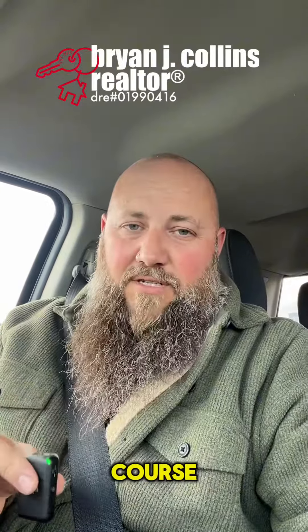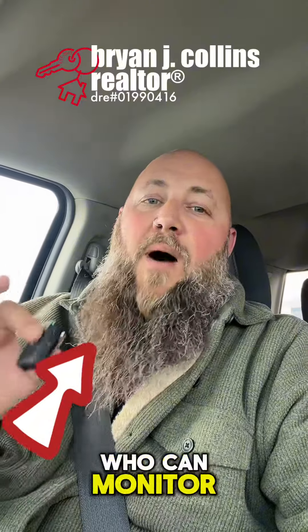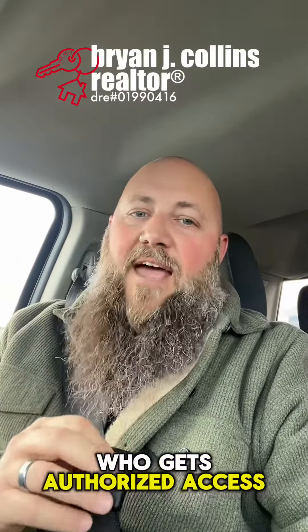And finally, list your house with a reliable realtor who will help you keep an eye on the property and monitor who gets authorized access.